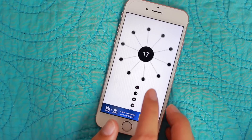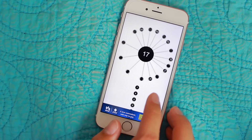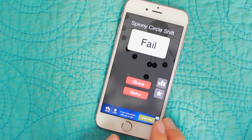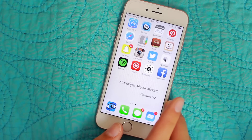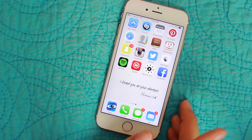Next I have the Spinny Circle game. Sometimes I get bored — this is actually the only game on my phone, which is kind of funny because I am really, really bad at it. I just like to have a game just in case I get bored. And then I do have Facebook, but it's private. I don't have a public Facebook because I feel like Facebook is kind of for old people.